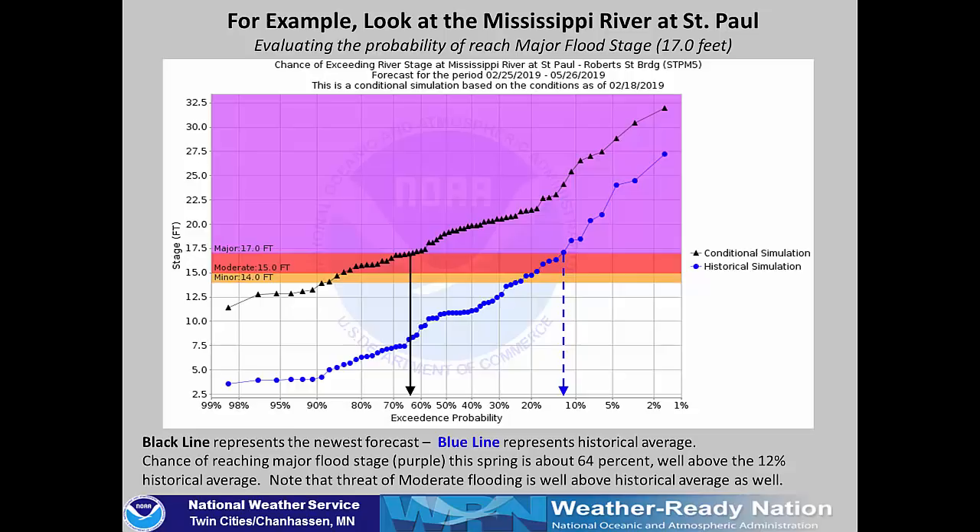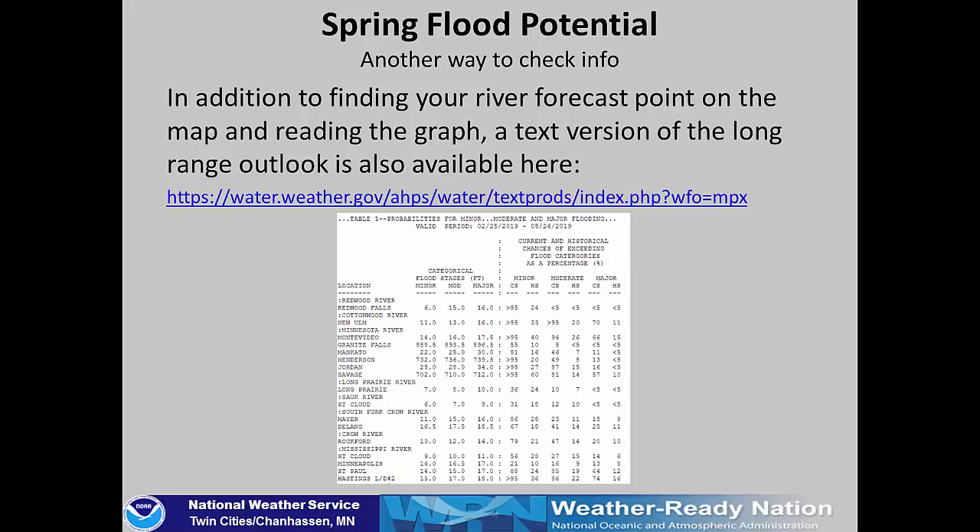Go back to that link, find your spot, and evaluate the graph. That information is also available via text at the same link, where you can look at a table with numbers for each of our forecast points. Look at the two columns: CS is the current forecast and HS is the historical. If your current CS value is greater than the historical HS, you have a much higher threat than normal of reaching the different flood stages.